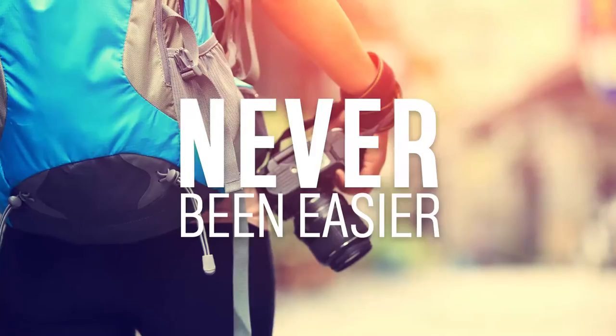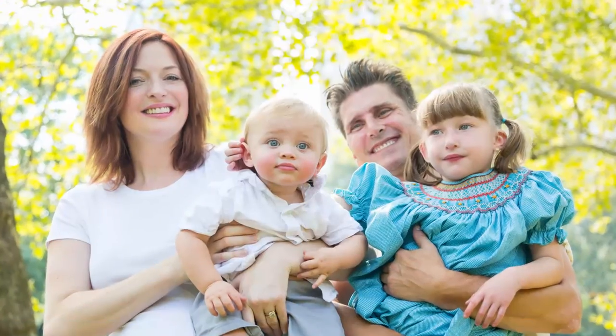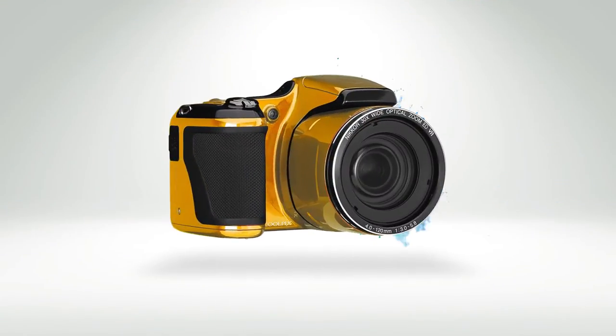Capturing those precious moments has never been easier. Whether it's on a night out with friends or snapping that stunning family photo, here at Argos we've got the camera for you.